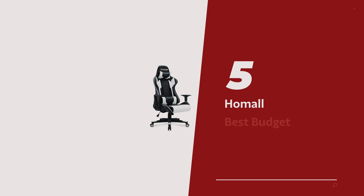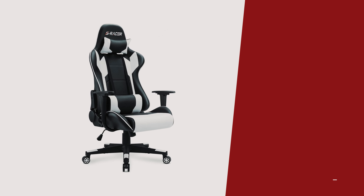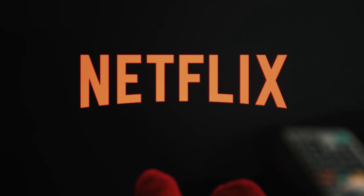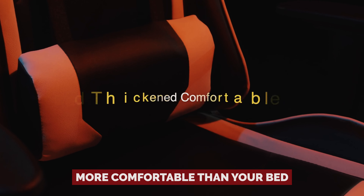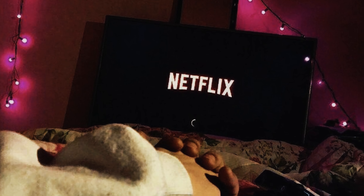Number 5: Hommel, our pick for best budget gaming chair. Are you tired of sitting on a sad excuse for a chair while you conquer virtual worlds or binge-watch your favorite TV shows? Say hello to the Hommel gaming chair, your new throne of comfort and style. Crafted with high-density shaping foam, this chair is more comfortable than your bed, making those long gaming sessions or Netflix marathons a breeze.